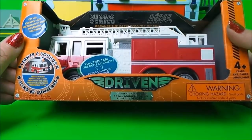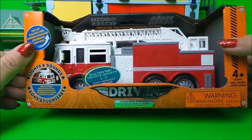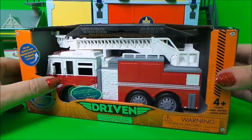Today I've got a new fire engine to share with you by a company called Driven. It's got lights and sounds and it says it's a tough rig with real play, so let's unbox it.